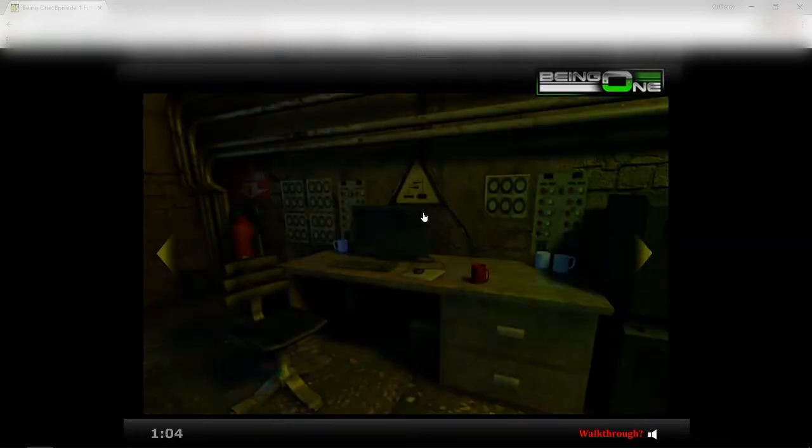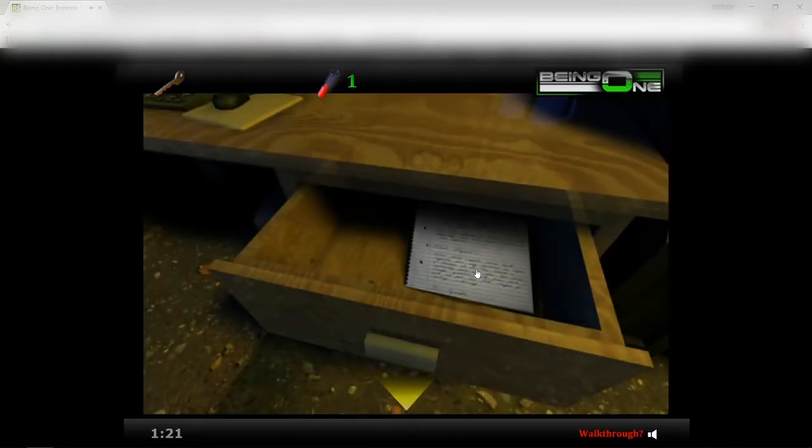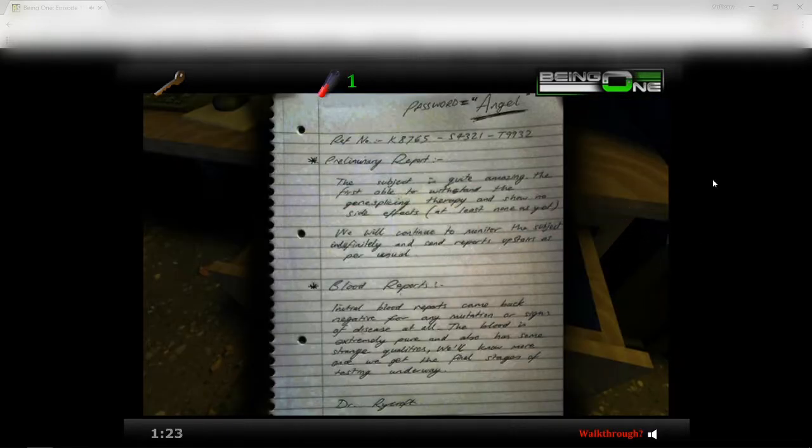Yeah, I can tell this is a science lab. Sample two. Okay, so one thing I do remember is you have to collect a bunch of stuff in this. Is there anything in these mugs? Nothing. Red mug — what is this? A key! Okay, it's in the drawer. Oh, password: Angel. Okay.